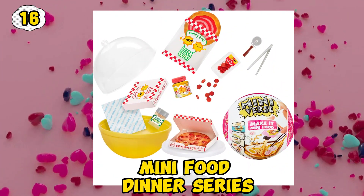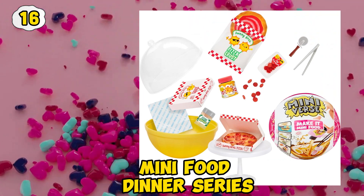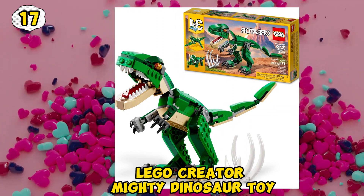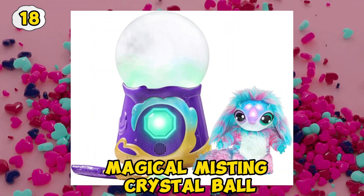Mini Food dinner series. Lego Creator mighty dinosaur toy. Magical Misting crystal ball.